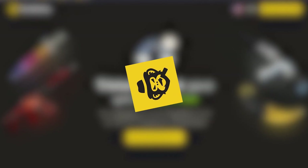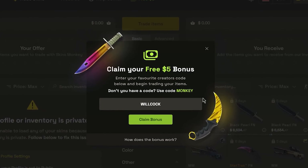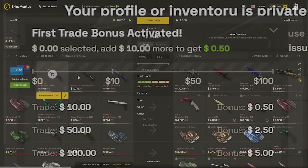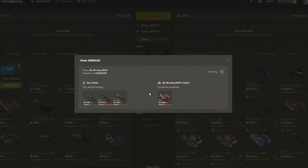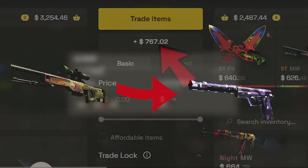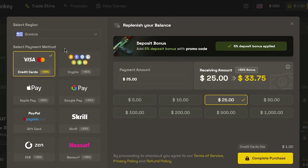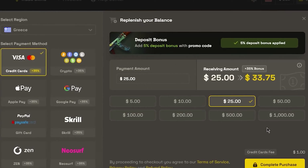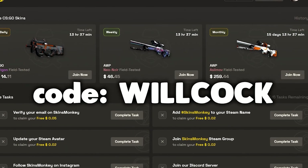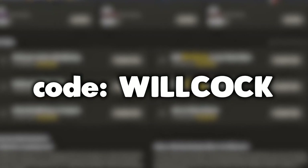This video is brought to you by Skins Monkey, an automated CSGO trading site where you can get up to $5 for free by trading at least $10 worth of skins. Skins Monkey provides an instant way to get new skins. You can trade your skins for other ones of equivalent value or trade an expensive skin for multiple cheaper ones. Any excess value from the trade is saved into your balance and they also have a 35% deposit bonus — that's 30% plus an extra 5% if you use the code Wilcox. Click the link in the description to check out Skins Monkey, use code Wilcox, and get an extra 5% on your deposit bonus.